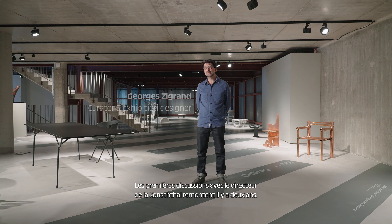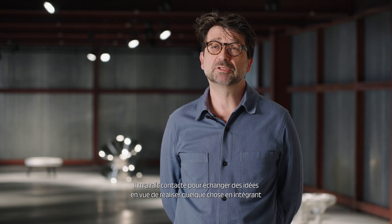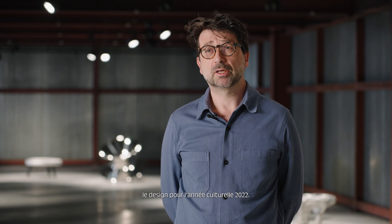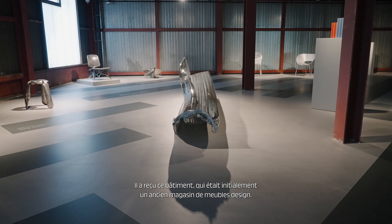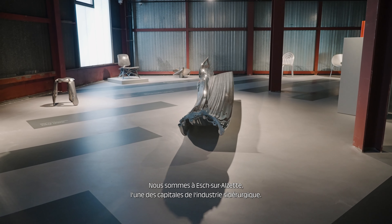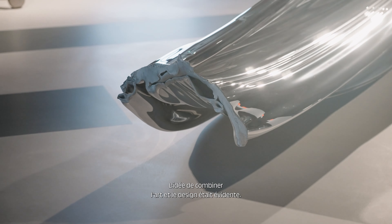It goes back a couple of years where we initiated the first discussions with the director of the Konchtal, who approached me to discuss ideas to do something with design for the cultural year in 2022. So we got this building here, which was initially a furniture showroom, and we are in Ash, which is one of the capitals of the steel industry, so the obvious thought was to combine this.